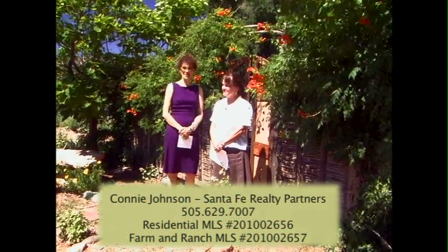If you're interested in this property, please contact Connie Johnson at Santa Fe Realty Partners.